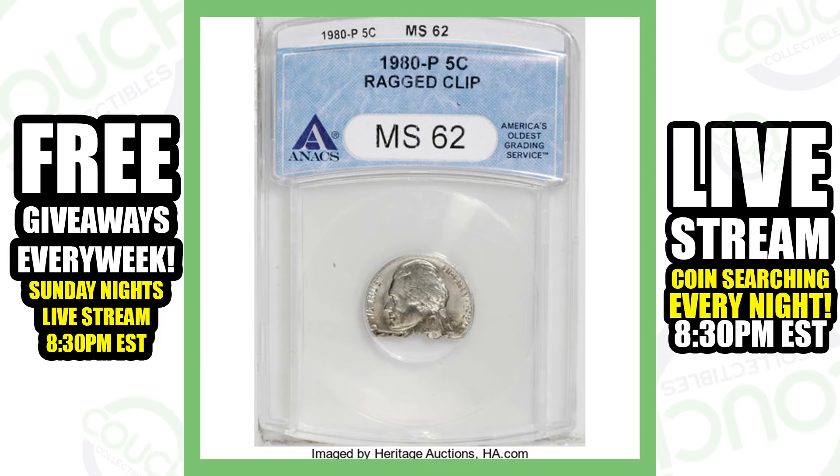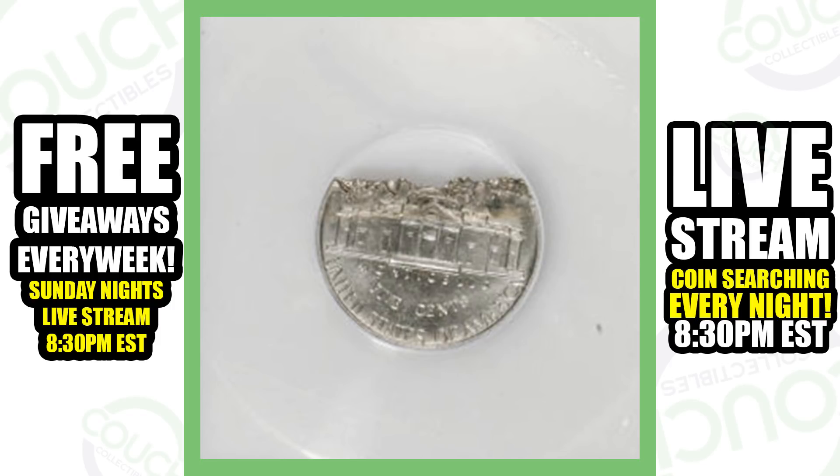Moving on to a very interesting error. Someone may think that someone just cut this thing in half and damaged it, but this is actually a ragged clipped error on the 1980 Jefferson nickel. It's not extremely valuable, but it still sold for over $40.